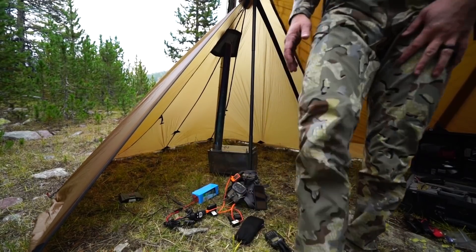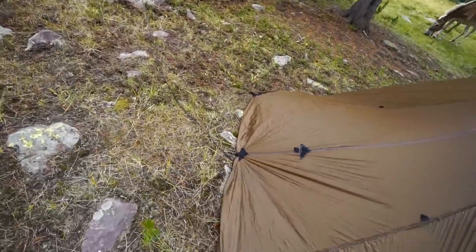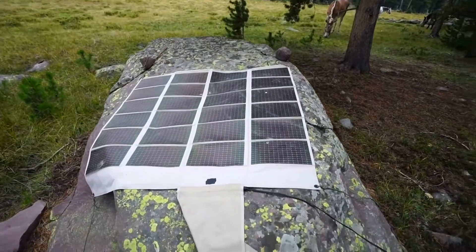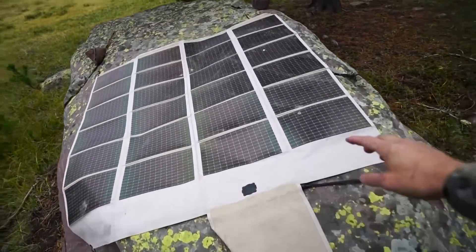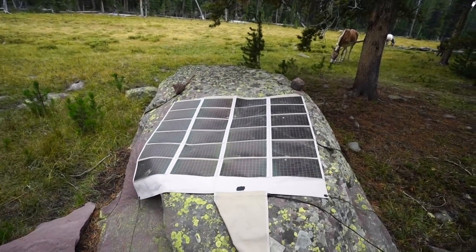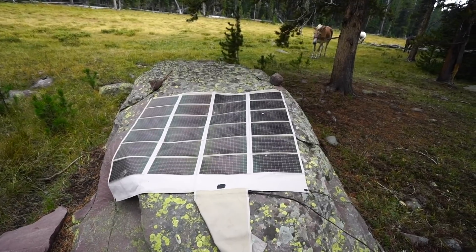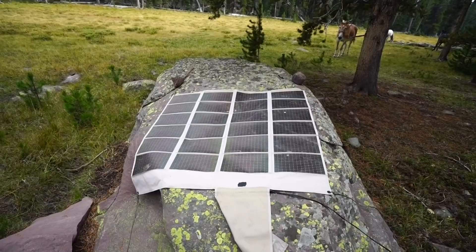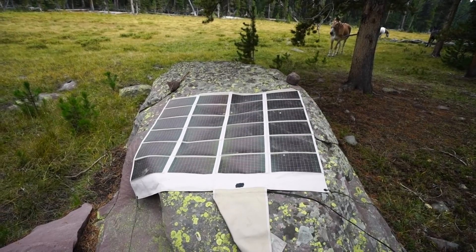Right outside of the tent we've got this cable running to my solar panel. This is a 60 watt power film solar panel, and it will fold up into a little book about the size of one square. I like this because it's foldable, it can get rained on, it's super lightweight, and it's a 60 watt 12 volt panel. So I can pull in a lot of juice with a minimal amount of weight.